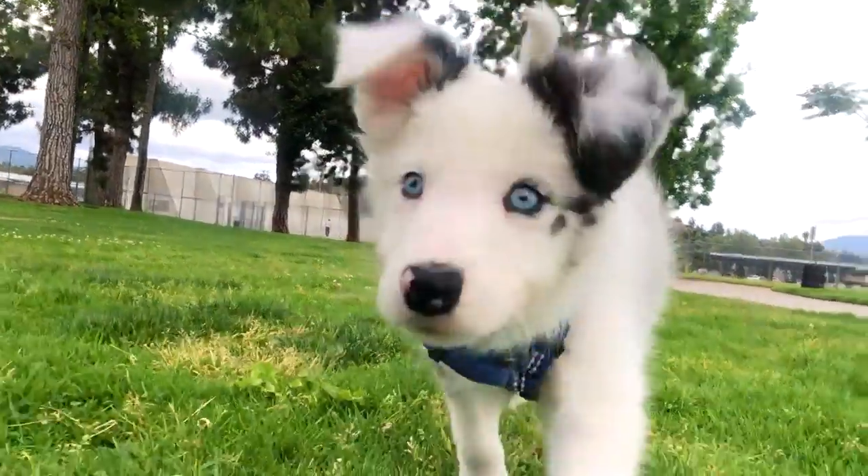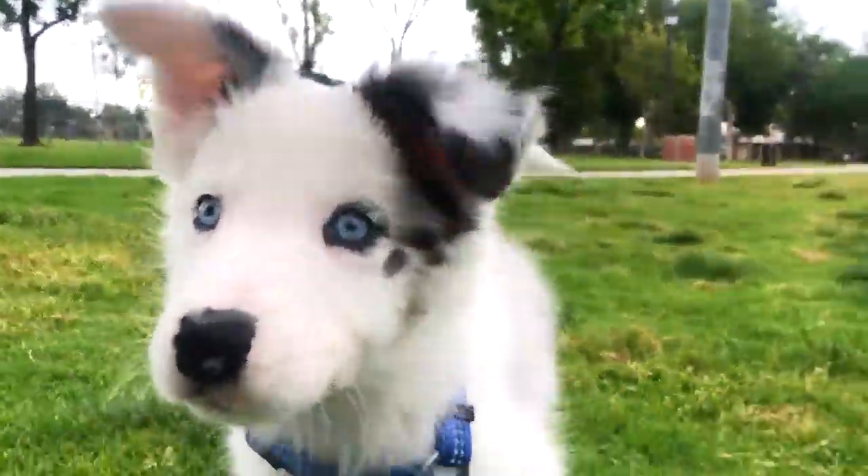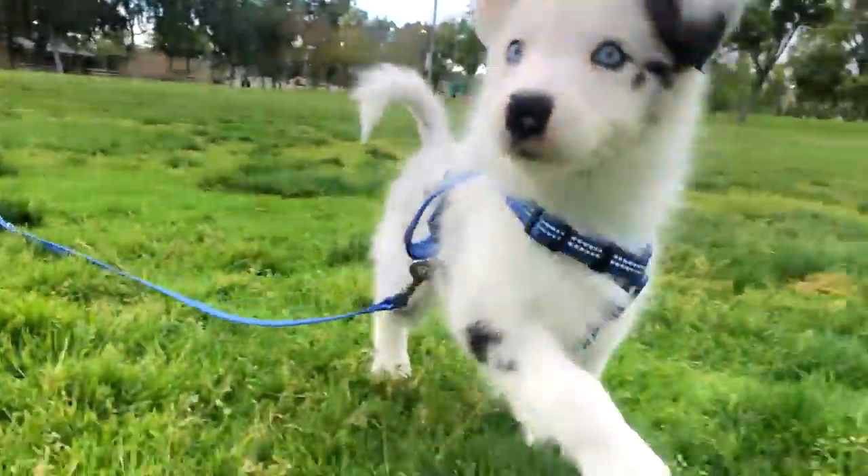Hey everyone! This is one of the first games that I play with all my puppies. It's not only great for building your relationship with your new puppy, but it's also great for teaching your puppy to want to move with you when out and about, and it also builds their motivation to want to work for the treats that you have.